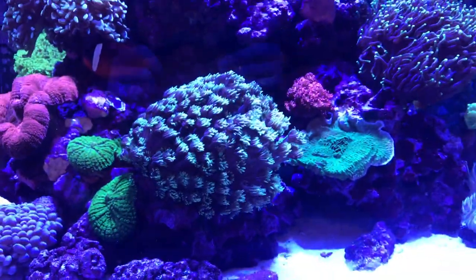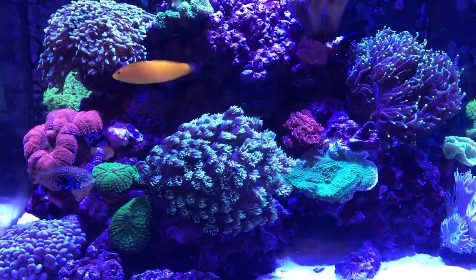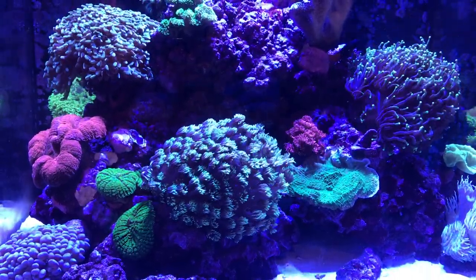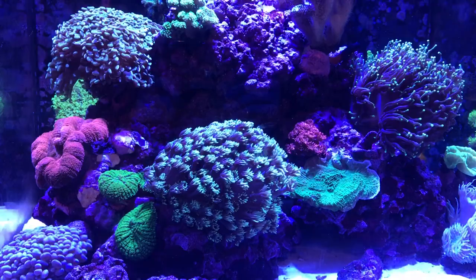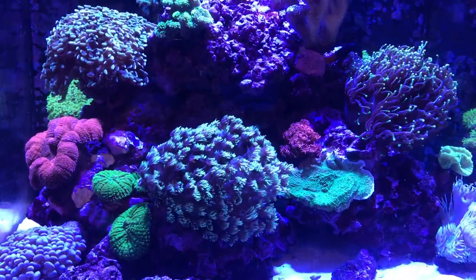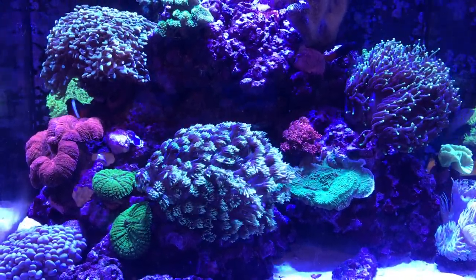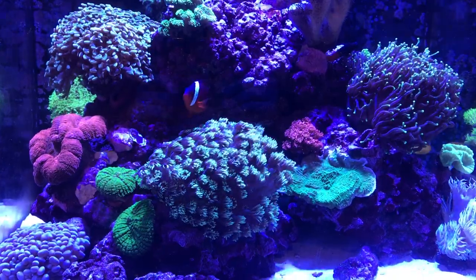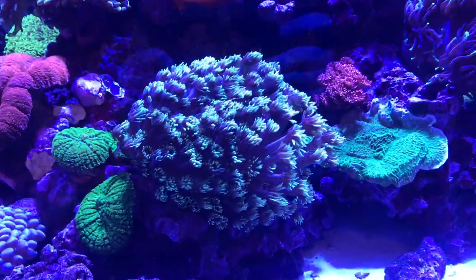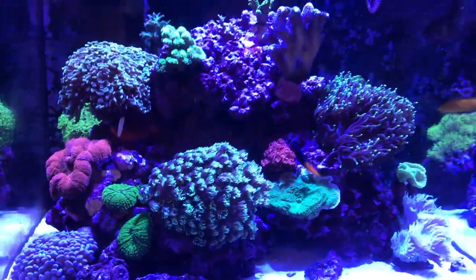All I can put the growth down to is stable parameters — it's been rock stable. Alkalinity is 9.3, calcium is 450, magnesium is 1350, phosphate is 0.03, nitrate is 5. It's just constantly rock stable through water changes, dosing, and NoPox. I literally dose all of those every day and as you can see it's just a rock stable tank and everything's growing really well.